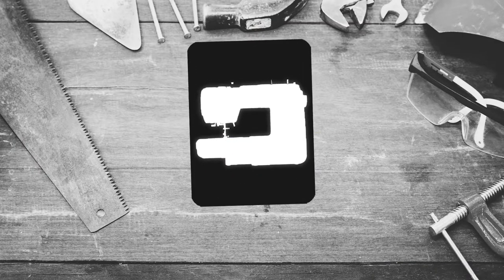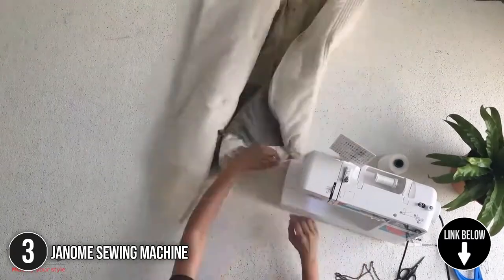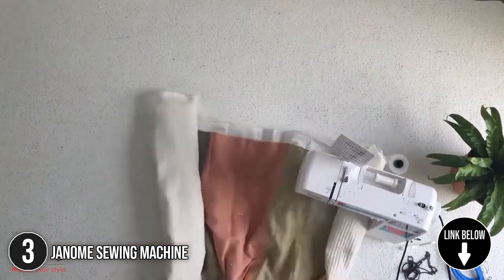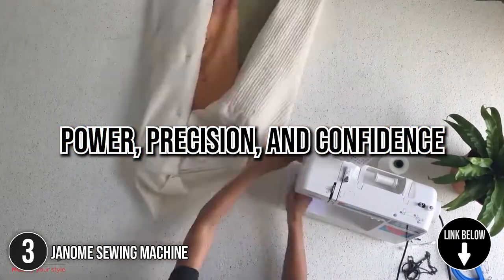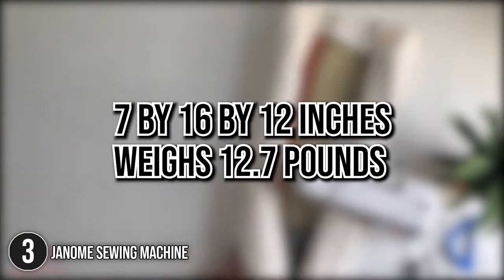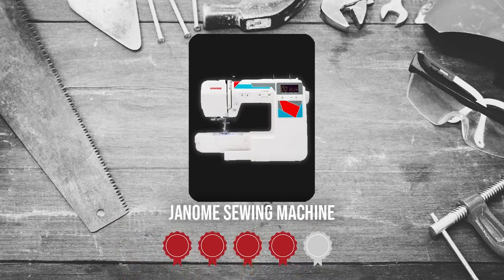The third sewing machine on our list is the Genome Sewing Machine. Get a fresh start on sewing modern garments, home decor, and quilts — the mods ensure your projects are conquered with power, precision, and confidence. It measures 7 by 16 by 12 inches and weighs 12.7 pounds. TrustedShoppingGuy.com has awarded the Genome Sewing Machine a 4 badge rating.